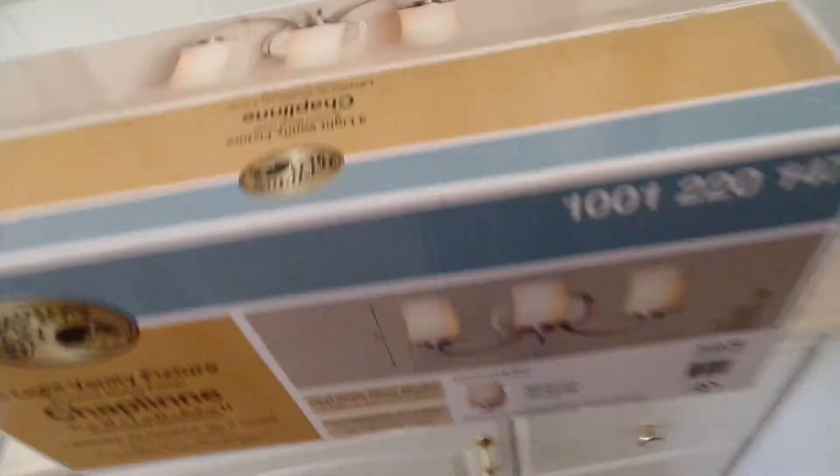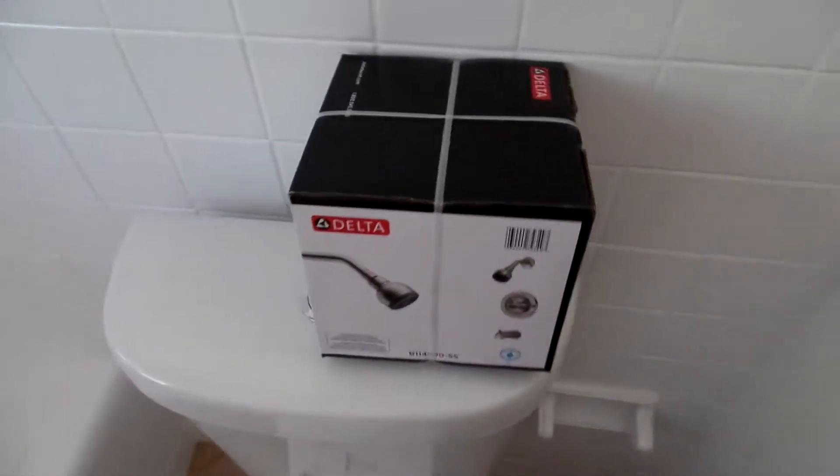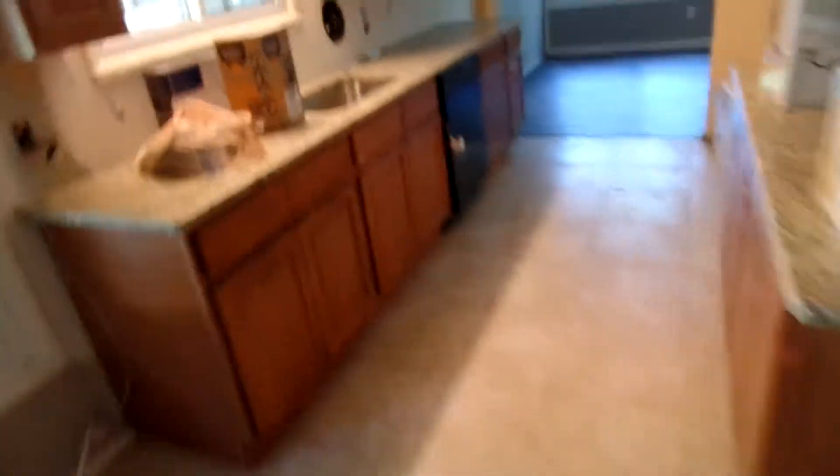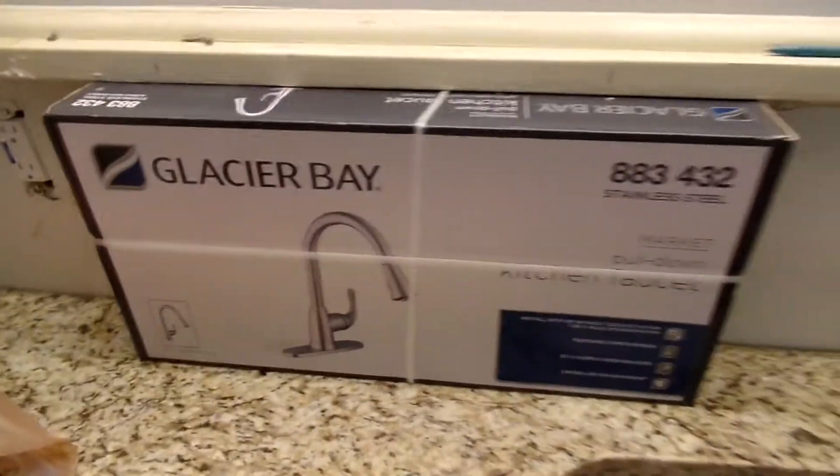I'm going to get it on the market and get her sold. In this one we added the same light, same type of faucet. And there's your new shower kit. We also went ahead and got a new garbage disposal to put in, and the new kitchen faucet — it has a pull-out. So it's good.